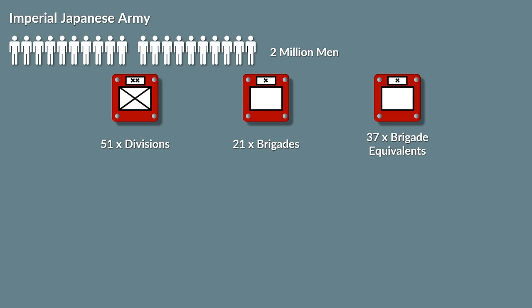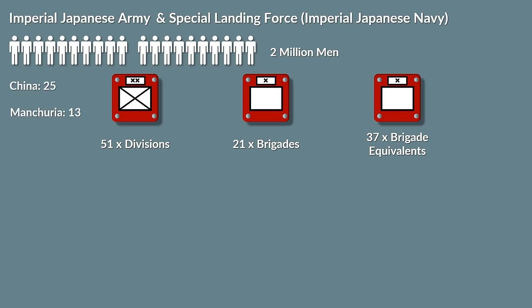Additionally, there were about 10 to 15 thousand soldiers of the Special Naval Landing Force operational, which were the Japanese Marine units and part of the Imperial Japanese Navy. Yet a vast amount of the army units were stationed in China and Manchuria.